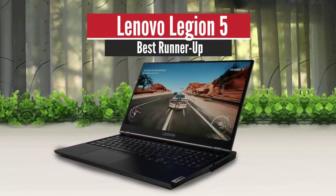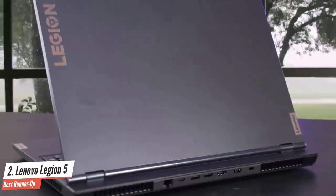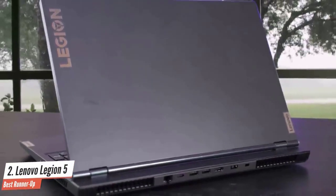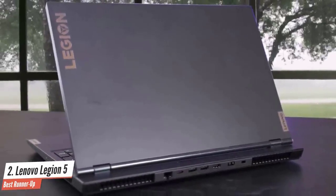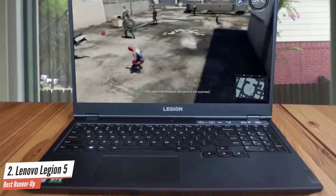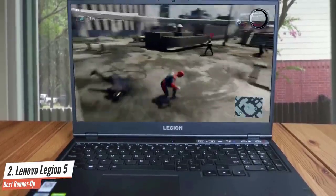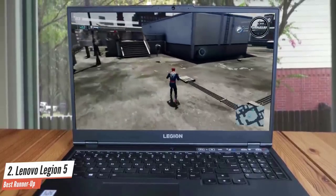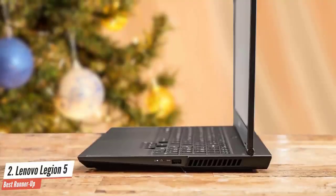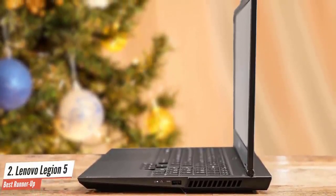Lenovo Legion 5 – Best Runner-Up. Lenovo's Legion series is one of the best sellers on the market, and this is no coincidence. They're constantly delivering quality at a relatively low price, making it one of the best gaming notebooks in terms of value. While in previous years pretty much all of the devices were powered by Intel processors, it's good to see that Lenovo is staying adequately up-to-date with the current situation in the market. This is an amazing all-rounder.